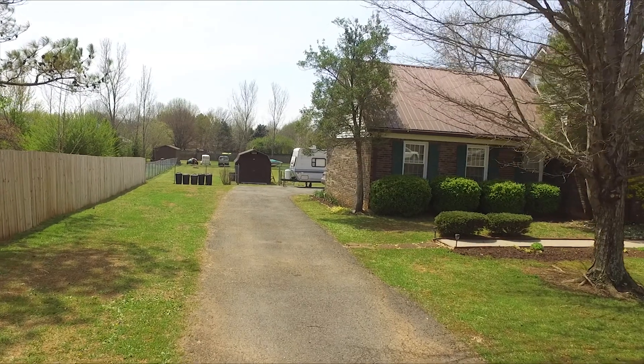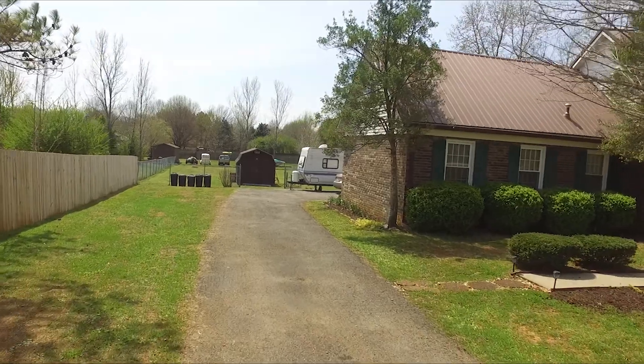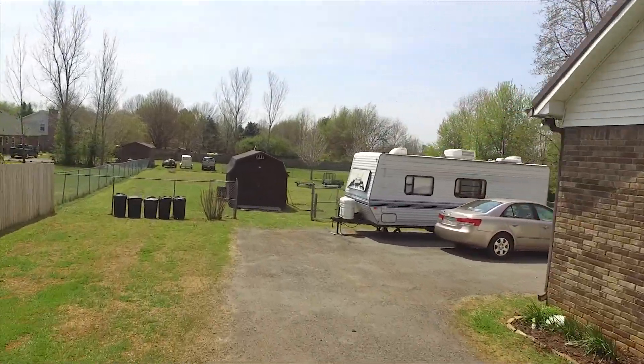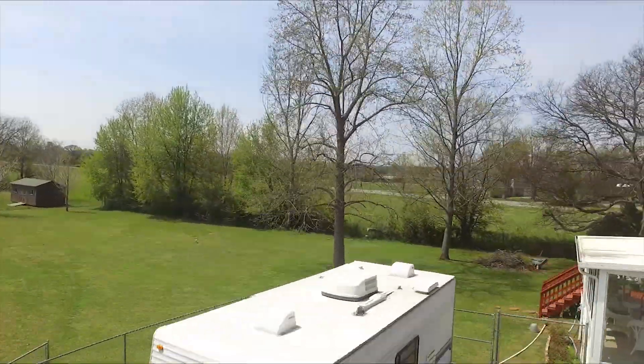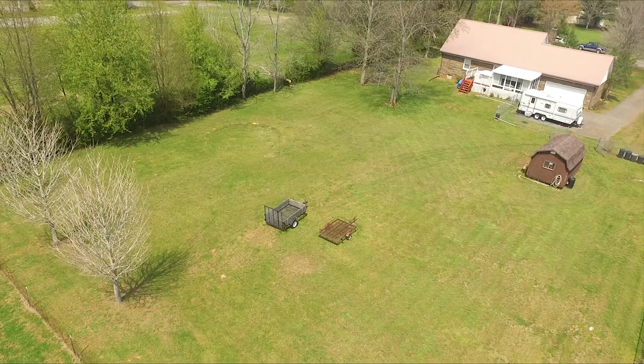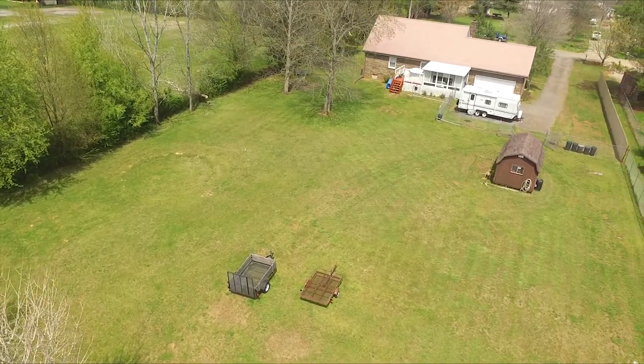The backyard is fenced in and there's a six foot high privacy fence along the driveway. The exterior has recently been professionally cleaned including the gutters this spring. The shed is included with the sale. This home is located on a dead end street.